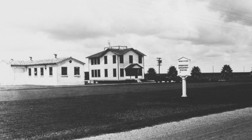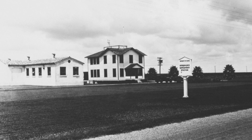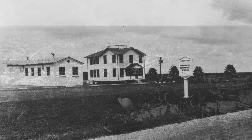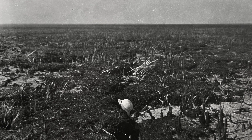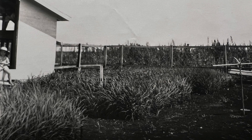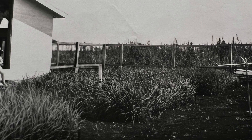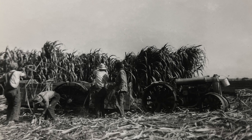On June 14, 1921, the Florida Legislature identified a need for an agricultural experiment station on the Muck Land of Florida. Two years later, construction began, and in 1924, the first experimental plantings went into the ground, including corn, rice, sugarcane, and forage crops.